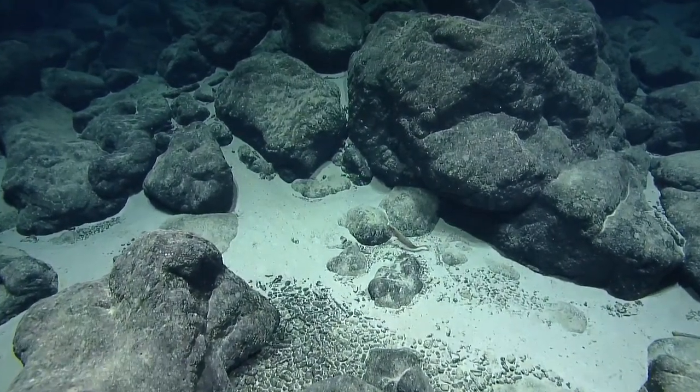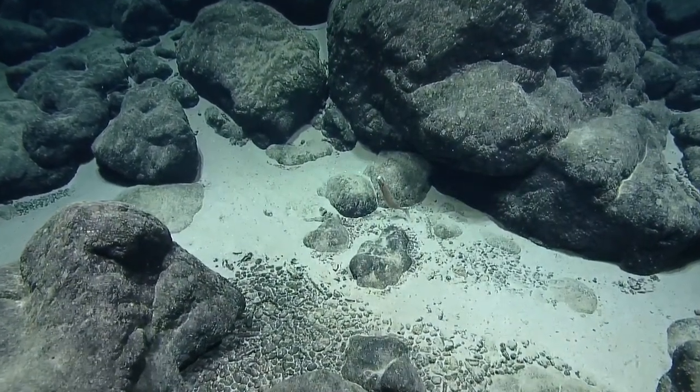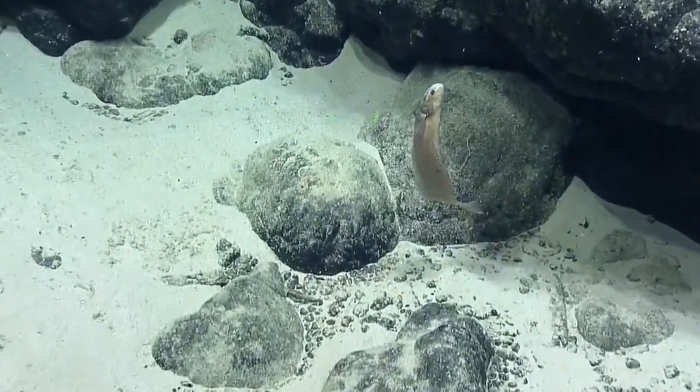I seem to remember something about the scales on its head being important — scales or no scales. This one is just really lacking color.